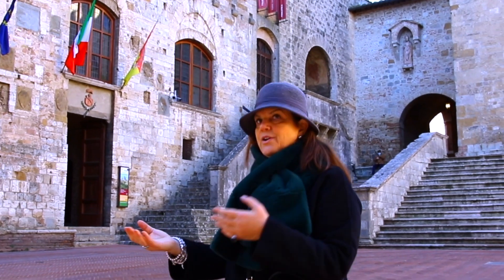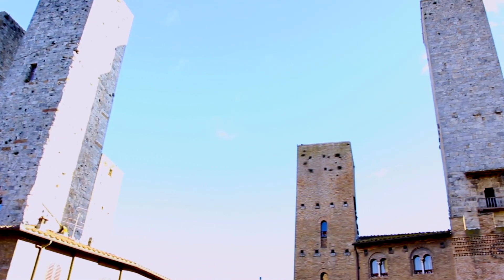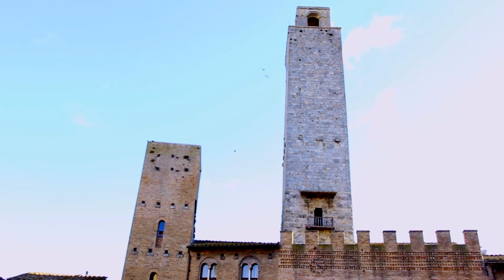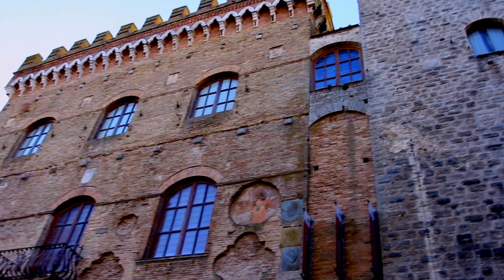It's a hilltop town known for its family defensive towers — there were 72 of them. You can count three or four just around here. They all used to belong to families that could afford to build them next to where they lived. They slowly became a status symbol to show the wealth of the family.